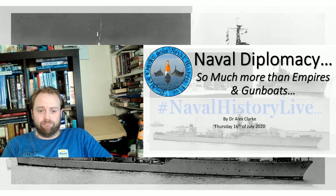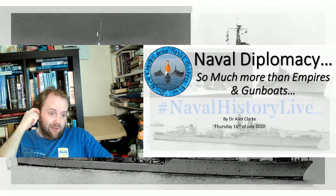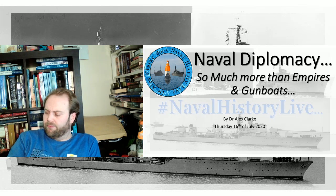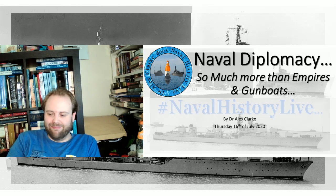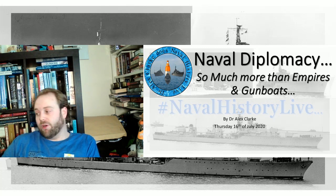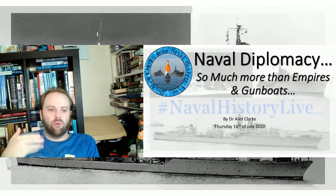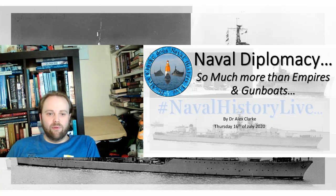So much more than empires and gunboats — so much more. It does often get put to me that that is what naval diplomacy is, and it really isn't. It's naval diplomacy. There was a little bit of a break there — I managed to drop a book. Rather than having video of me scrambling across to grab it, I paused.